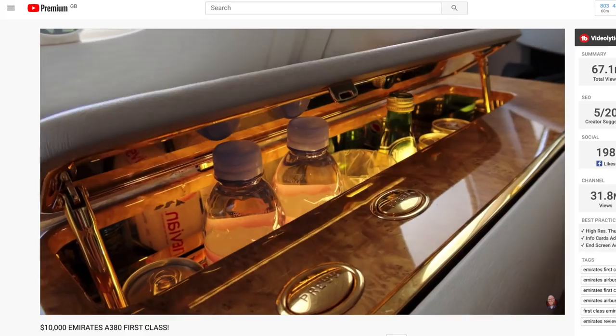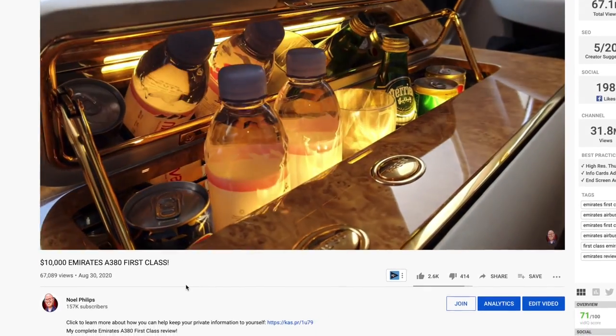If you're enjoying this video, don't forget to check out my video in Emirates first class on the A380 next — the link's on the screen right now.